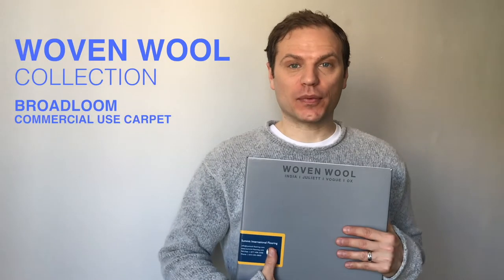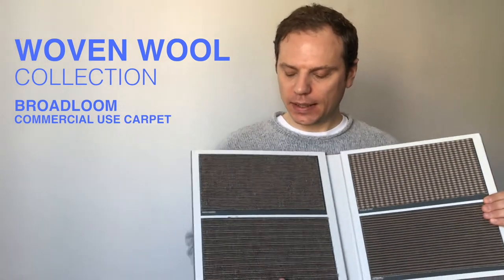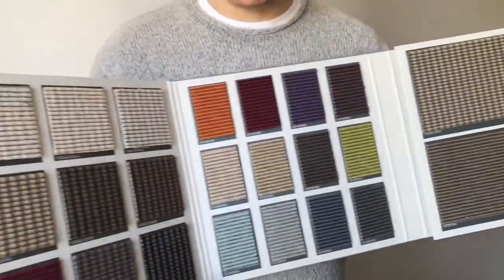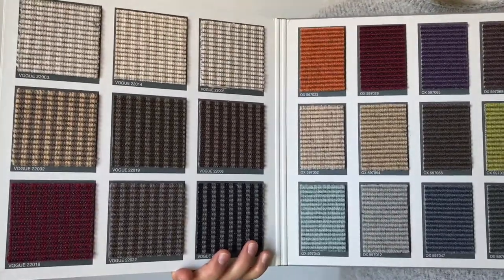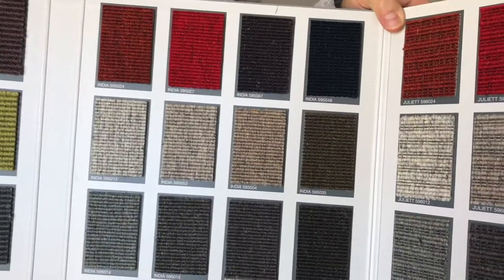Welcome to vlog number three. This is Alan Smith with Summit International Flooring. Today I'm highlighting Benson wool carpet. This carpet is designed for high traffic commercial use, however it has a nice crossover between a residential look and a more elevated sophisticated look that you don't typically get with nylon carpet.